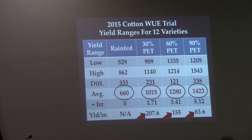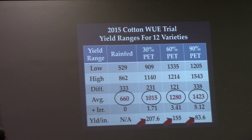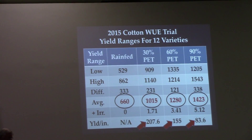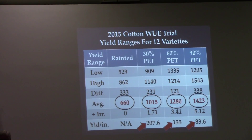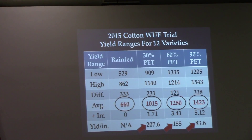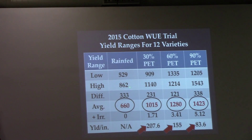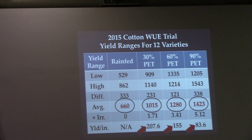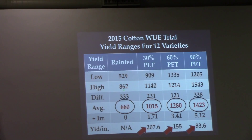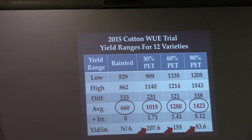That's 207.6 pounds per inch of irrigation water. When you add another 1.71 inches to get to the 60% PET regime — a total of 3.41 inches of irrigation — you go to 155 pounds per inch over the previous regime, reaching average yields of around 1,170 pounds. Then adding another 1.71 inches to reach 90% PET — 5.12 total inches — yields average 1,423 pounds, but the return drops to just 83.6 pounds per inch.